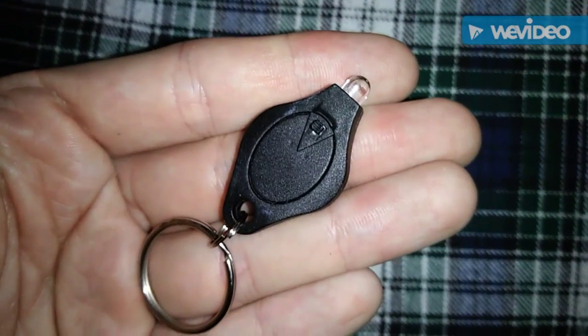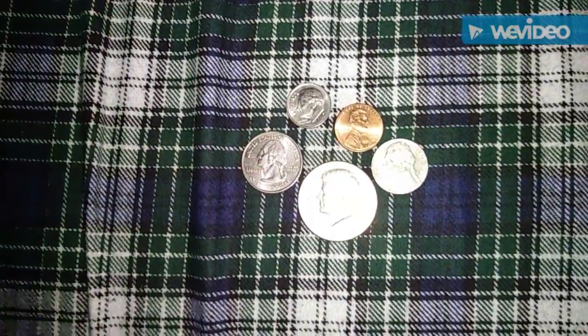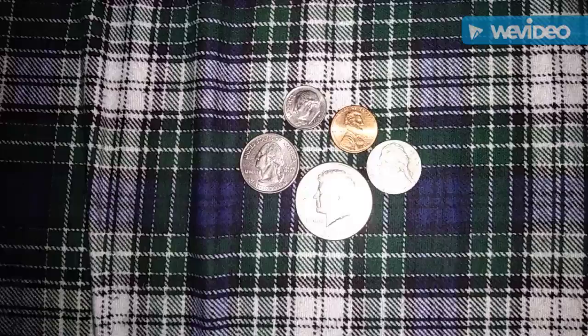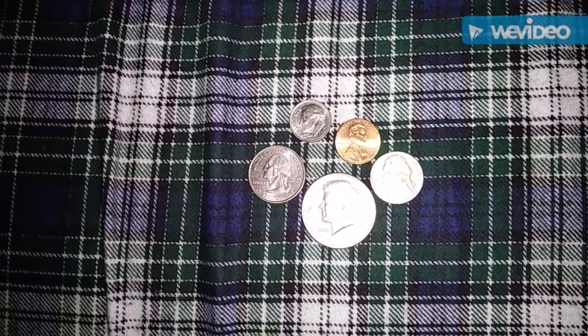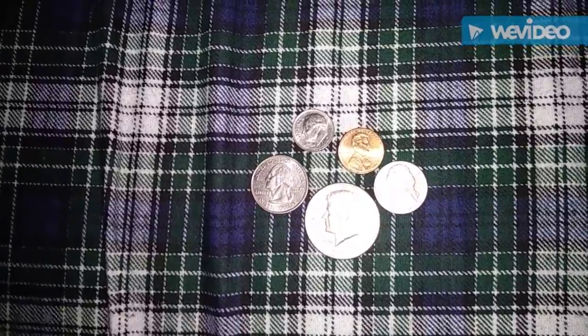But it's so small. Hey my friends, welcome to episode 3 of my gear vlog. Today we're talking about examples of small but handy gear.